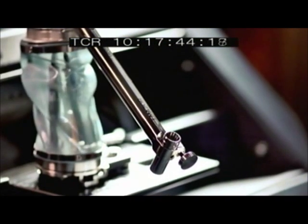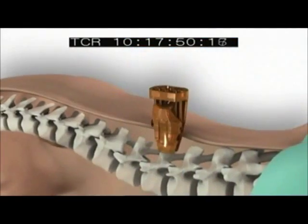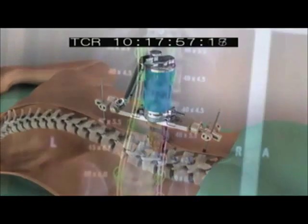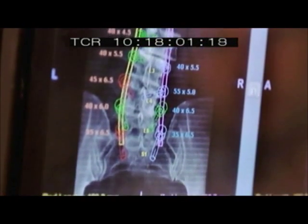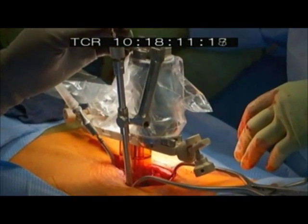SpineAssist's guidance system synchronizes the CAT scan data with the robot's location along the spine to create a three-dimensional positioning system for safe placement of each screw. The robot references where it is on the spine using intraoperative x-rays and the preoperative CAT scan, so it knows within a tenth of a millimeter or better where it is, and can then lead its guidance pin to where we need to place screws to help stabilize the patient's spine during the healing process.